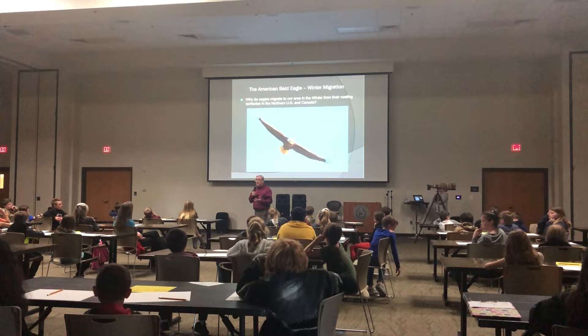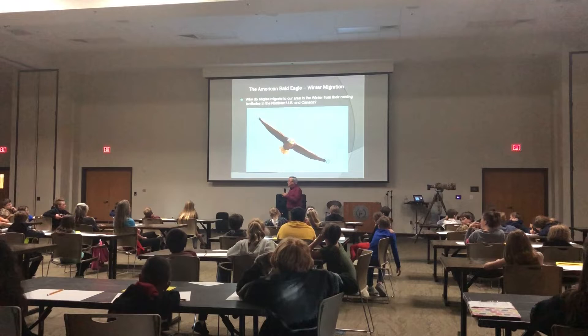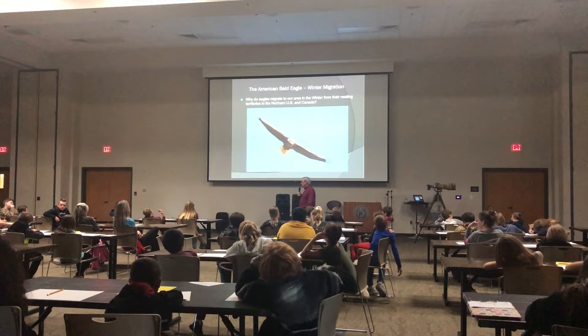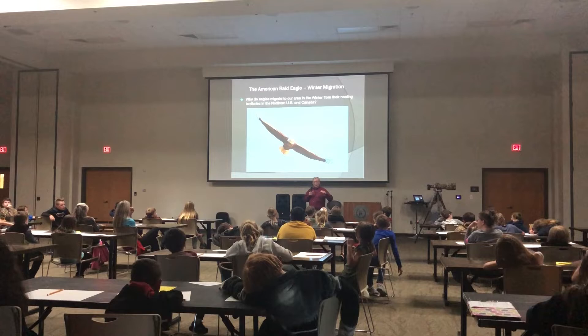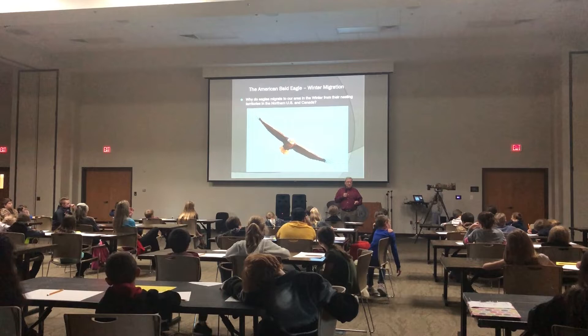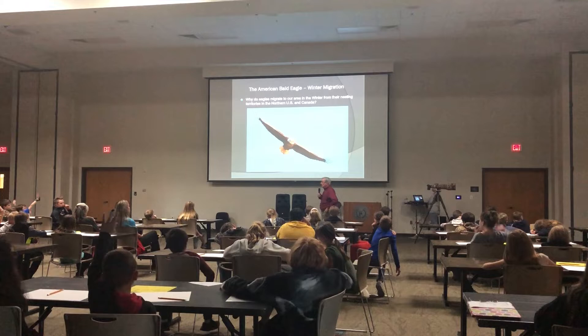Why do eagles migrate to our area? Because it's warmer here — and essentially that's exactly right. Eagles migrate south because where they live — the ones we see in Arkansas in the wintertime come here from as far away as Canada and the northern United States. In wintertime in that part of the world, there may be three or four or five feet of snow packed on the ground. Where would eagles find food when the ground is covered in snow like that? The answer is they wouldn't find food. So they're forced, in order to survive, to move further south.